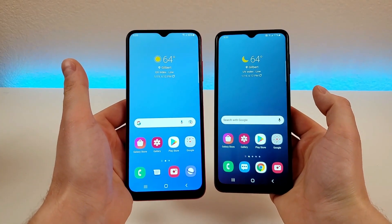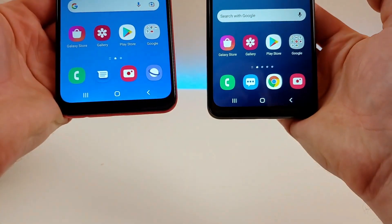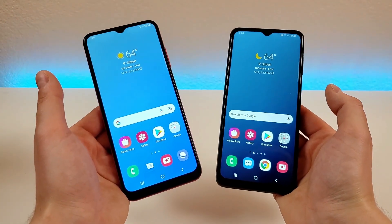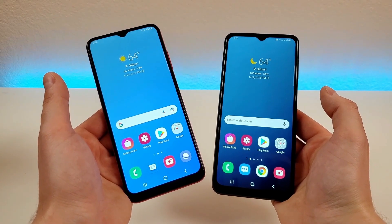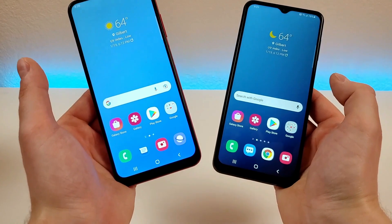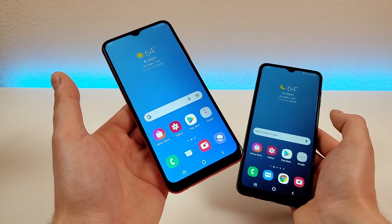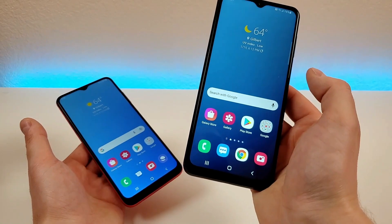At first glance, these two phones do appear to be very similar. They both have water drop notches up top, thicker bottom bezels compared to the other bezels, and they both feature 6.5-inch displays — so very large displays, which is great for content consumption. They also both feature 720p displays, but the display technologies used are a little bit different. The A03s has a PLS LCD display compared to a PLS TFT display with the A13 5G.